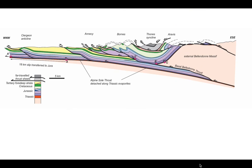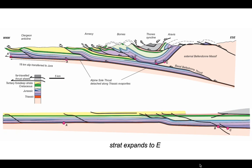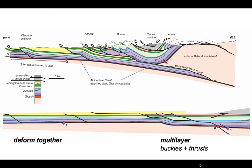Different structural styles in different parts of the cross-section reflect different stratigraphic templates. The stratigraphy has expanded on the restored section from the west — where it is platform-dominated — to the multi-layer on the eastern side. Consequently, the deformation style changes from deforming together in the Jura to buckling and thrusting in the multi-layer-dominant subalpine sequences.